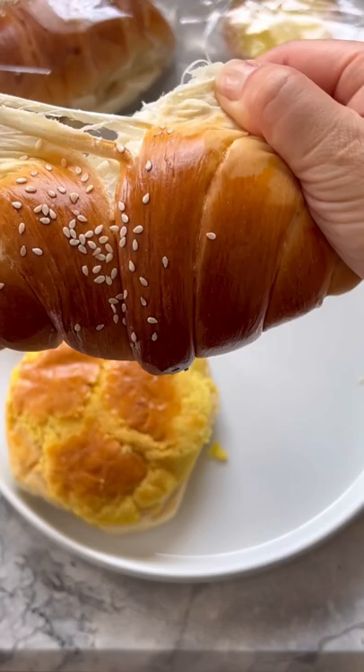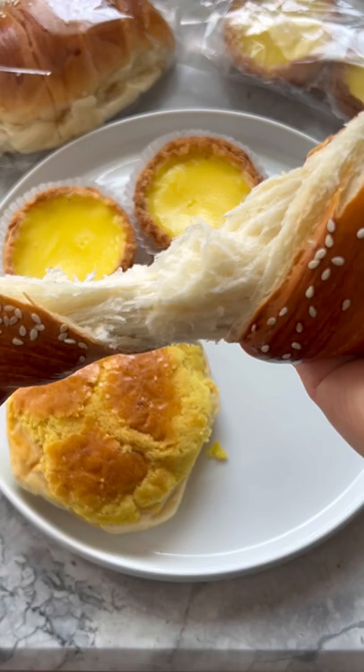Don't be fooled by its simplicity. This bun may look plain, but it will wow you with a hint of saltiness, aromatic sesame seeds, and its soft and fluffy interior.